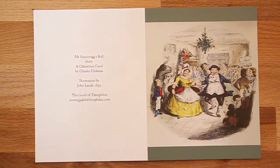It's a fantastic image. We've got Mr and Mrs Fezziwig themselves beginning the ball, dancing away under the mistletoe. Mrs Fezziwig in her best yellow gown and Mr Fezziwig in his striped stockings.